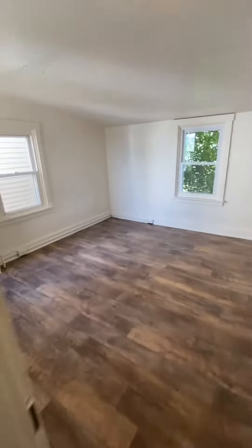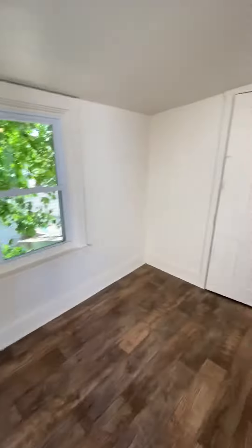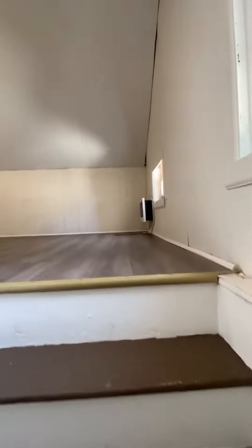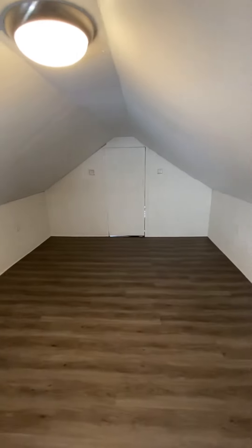Second bedroom. Closet space. Then a third floor bedroom. And additional space back there for storage.